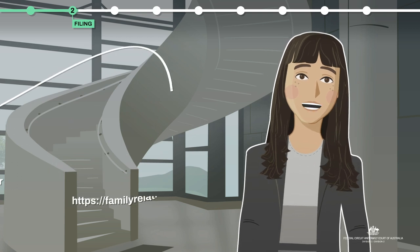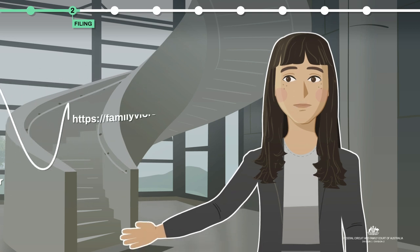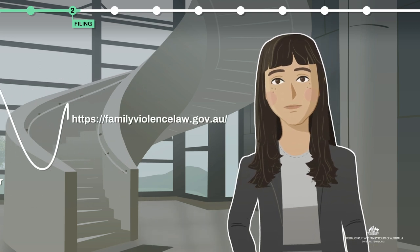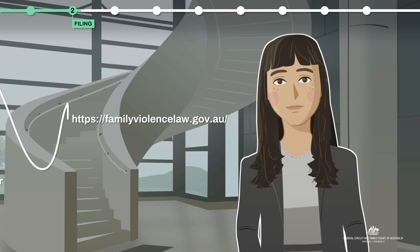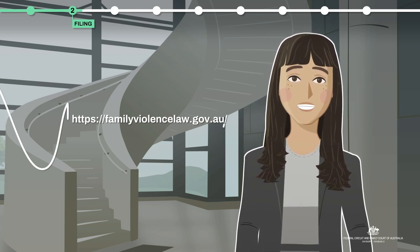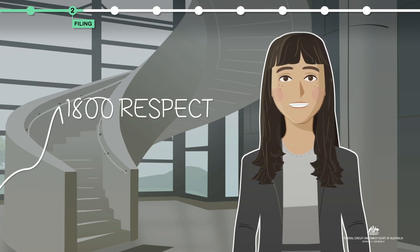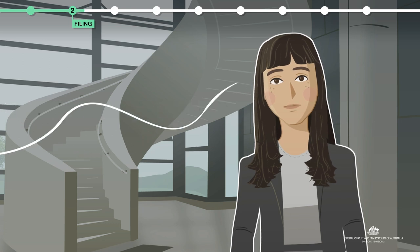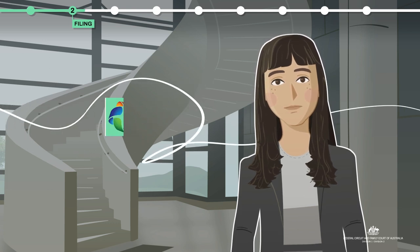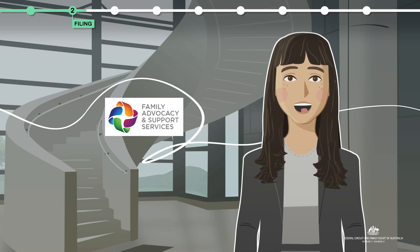You will need legal advice and support. You can begin with services such as these, or engage a solicitor experienced in family law. If you need emotional support or want to find a local support service, call 1800RESPECT. And if you need legal help or support with a family law issue, call the Family Advocacy and Support Service in your location.